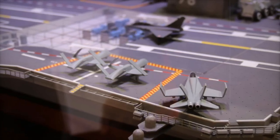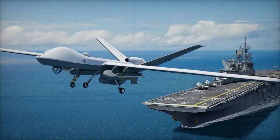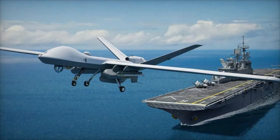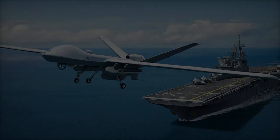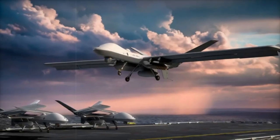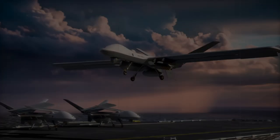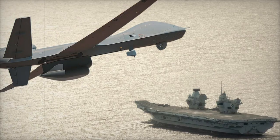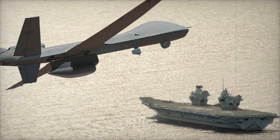The rise of unmanned systems like the MQ-9B STOL aboard aircraft carriers brings numerous advantages. Unlike manned aircraft, the MQ-9B STOL can stay airborne for extended periods, providing continuous surveillance and real-time intelligence. This persistent coverage is crucial in contested environments where manned assets may be more vulnerable, and it allows carriers to project power without risking human lives.